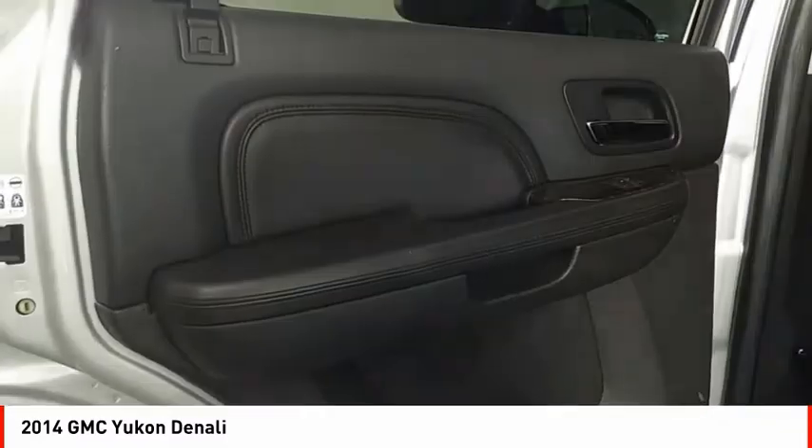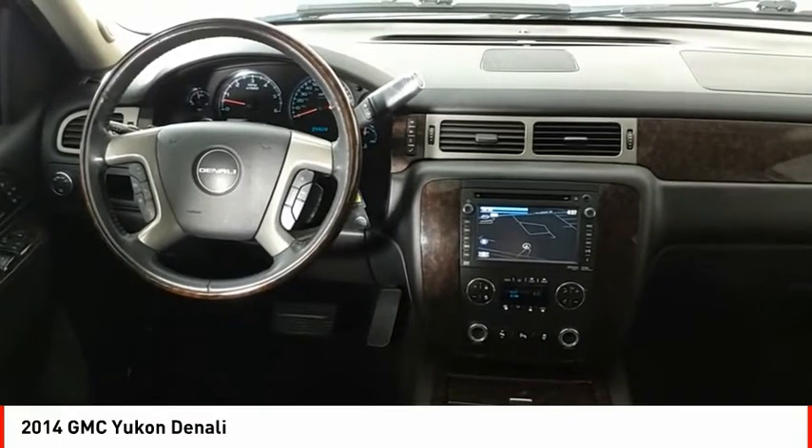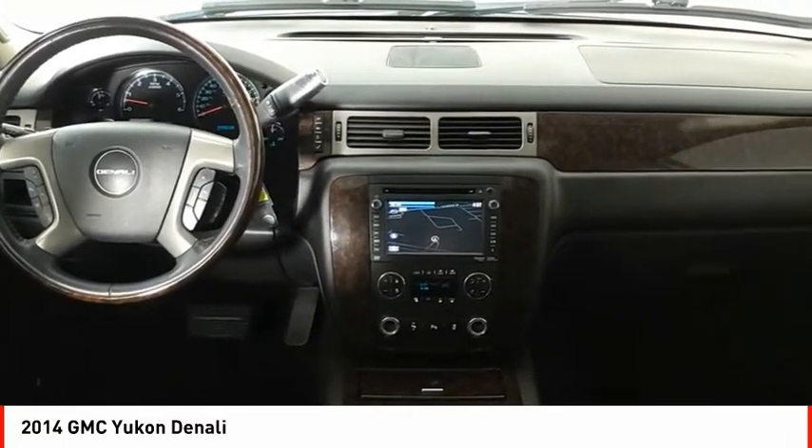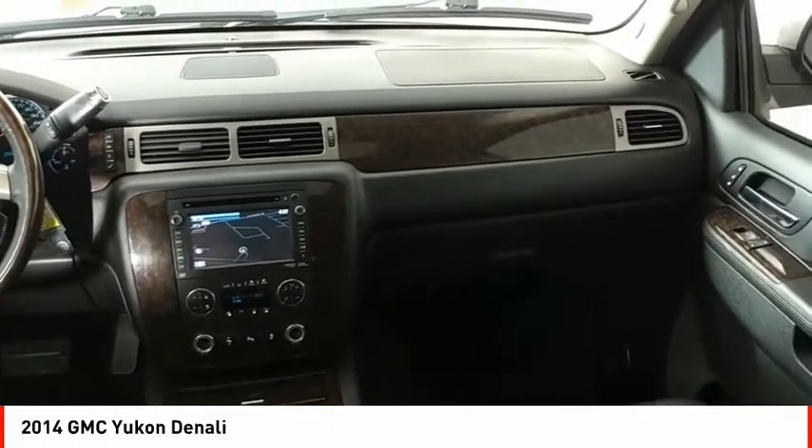Voice-activated navigation system, heated steering wheel, audio headphone jacks rear. This vehicle offers reliability and good looks at a great price. So come in and take a test drive today.